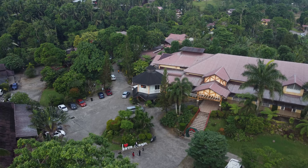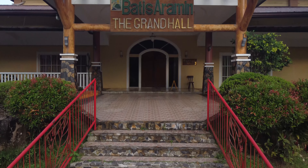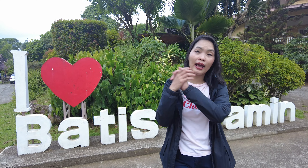So guys, we are here now at Batis Aramo, here in Lukban, Quezon Province. This is the place we picked to stay for tonight. Join me as we explore Lukban, Quezon Province.